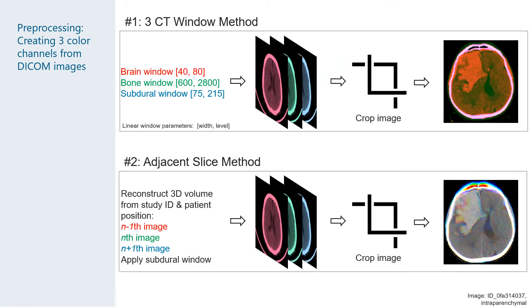The purpose of this competition was to use 2D axial slices to firstly detect if any hemorrhage was present and then categorize the hemorrhage into five classes, essentially making six classes.